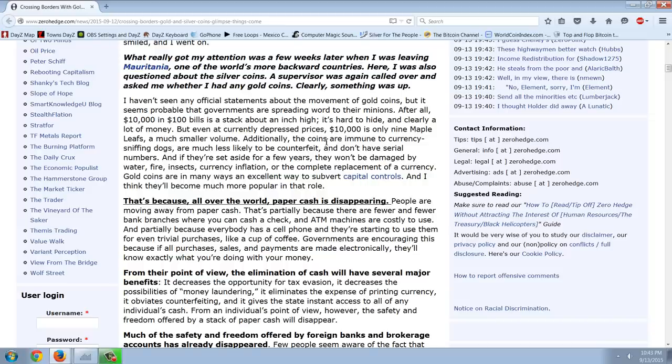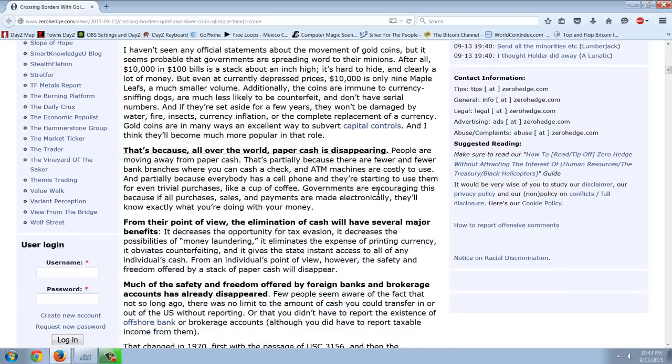I haven't seen any official statements about the movement of gold coins, but it seems probable that governments are spreading word to their minions. After all, $10,000 in $100 bills is a stack about an inch high — it's hard to hide and clearly a lot of money. But even at current depressed prices, $10,000 is only nine maple leafs, a much smaller volume. Additionally, the coins are immune to currency-sniffing dogs, are much less likely to be counterfeit, and don't have serial numbers. And if they're set aside for a few years, they won't be damaged by water, fire, insects, currency inflation, or the complete replacement of a currency.